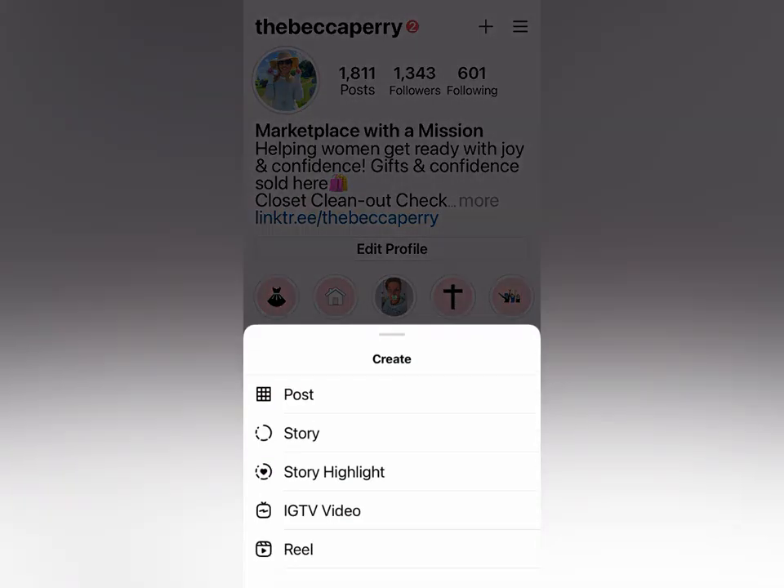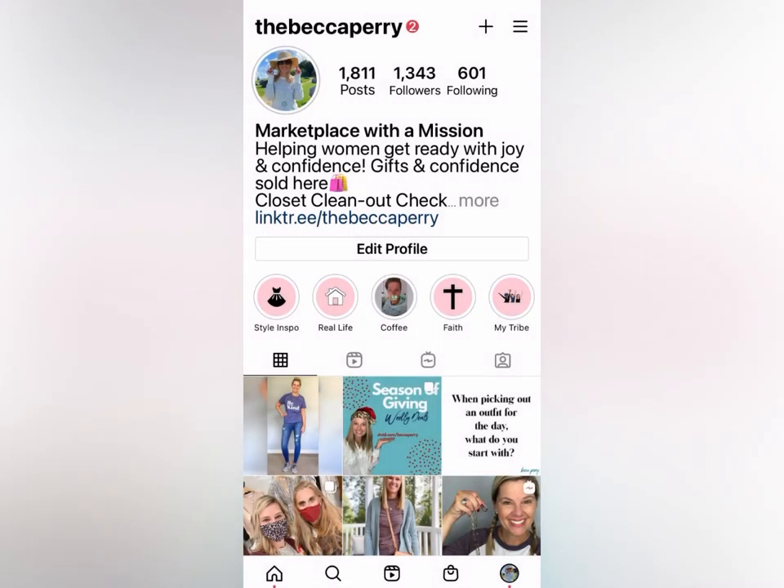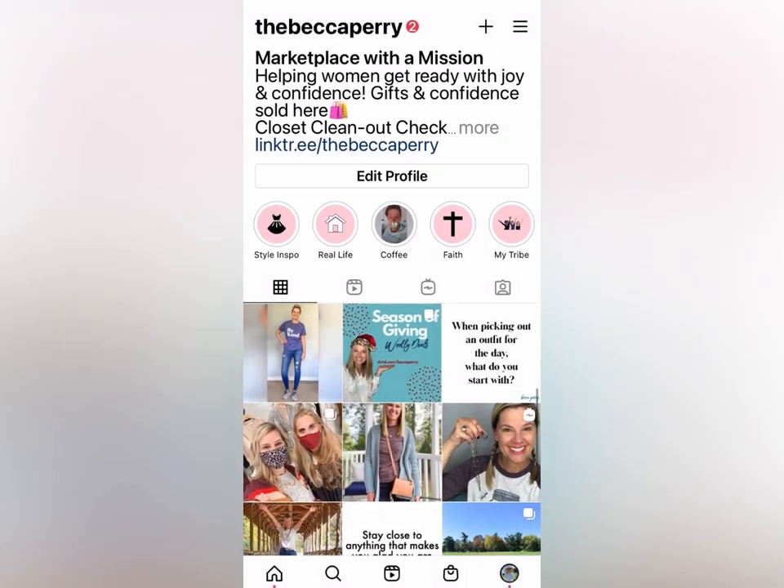Just over from my name, the plus symbol — when you tap that you get a list of all the things you can do on Instagram. That part I really like. It's just a matter of getting used to things.